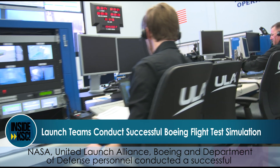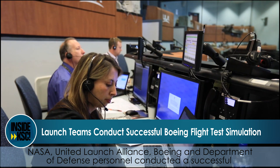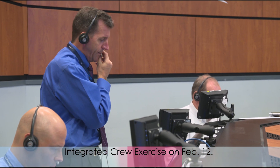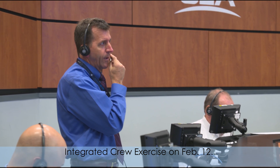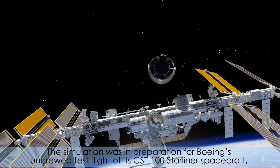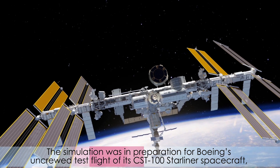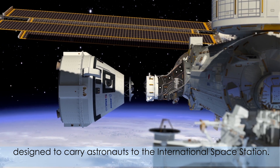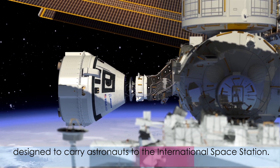NASA, United Launch Alliance, Boeing and Department of Defense personnel conducted a successful integrated crew exercise on February the 12th. The simulation was in preparation for Boeing's uncrewed test flight of its CST-100 Starliner spacecraft, designed to carry astronauts to the International Space Station.